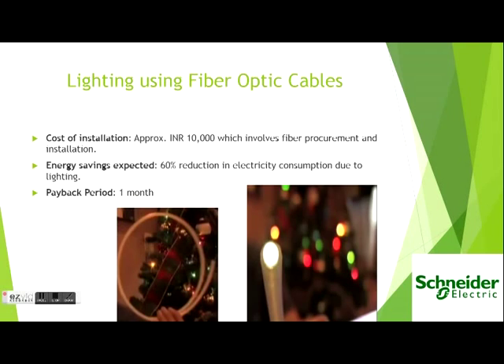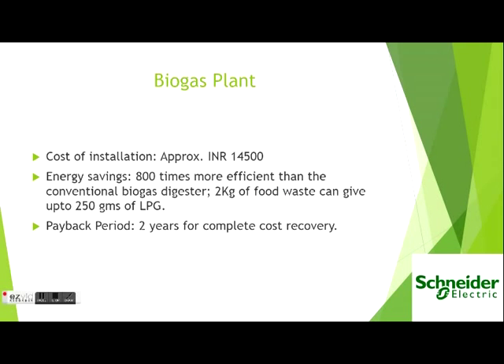For lighting, we have designed our own fiber by injecting crystal clear fiberglass resin into a poly tube. This system gives a payback period of only a month. Our biogas plant is 800 times more efficient and our cost recovery takes only two years.